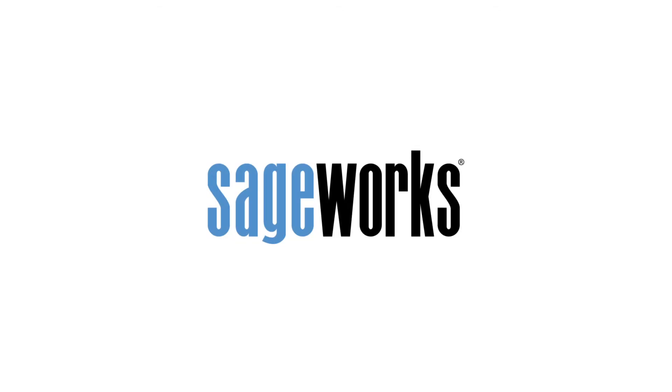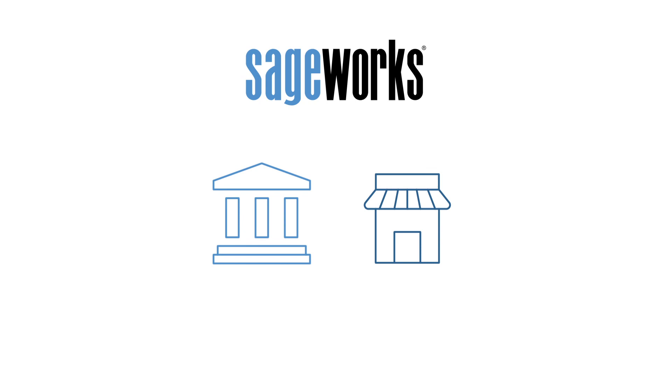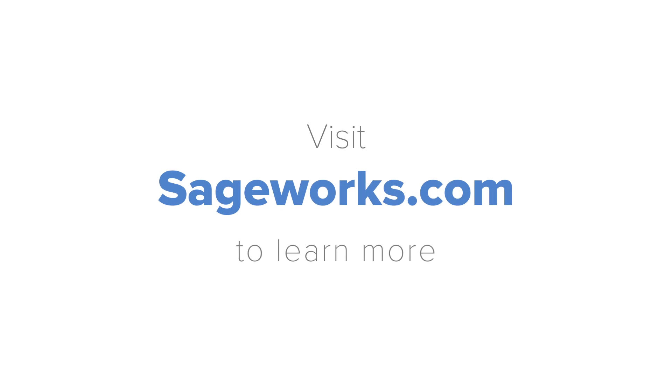Our mission is simple: help small businesses succeed. By partnering with financial institutions, we help those businesses access capital in a convenient way. Let's get started. Visit SageWorks.com to learn more.